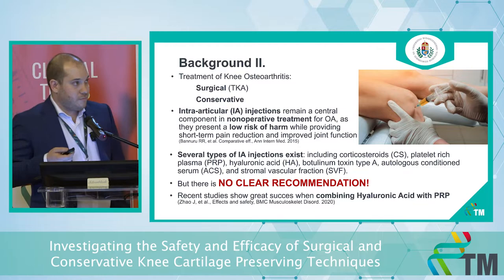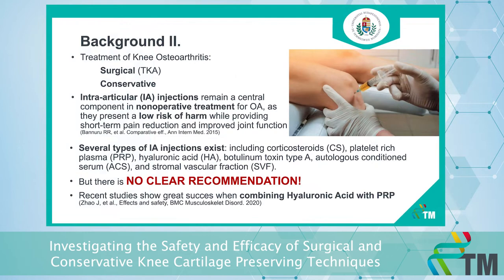Intra-articular injections present a low risk of harm by providing short-term pain reduction and improved joint function. Several of these injections exist, for example corticosteroids, PRP, or hyaluronic acid, among others. The problem is that despite having so many options, we don't have a clear recommendation right now. Recent studies have shown great success when combining hyaluronic acid with PRP.